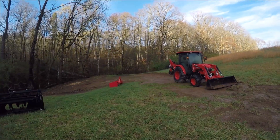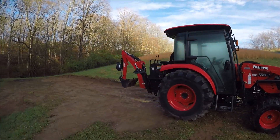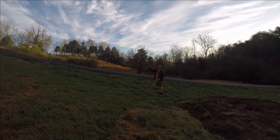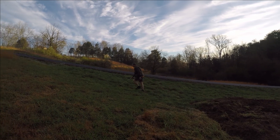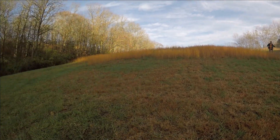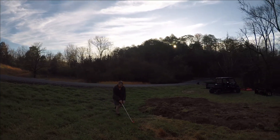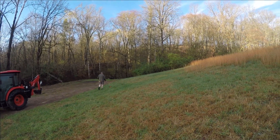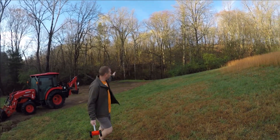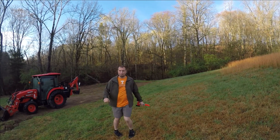We just got down here — we were doing some clearing down here the other day with our new tractor. Sneak peek! We'll have a full video coming on that and all the implements you see. So we've got 86 feet this way and 56 feet that way, so depending on the trees we pick, we need to know if we have enough room between them.